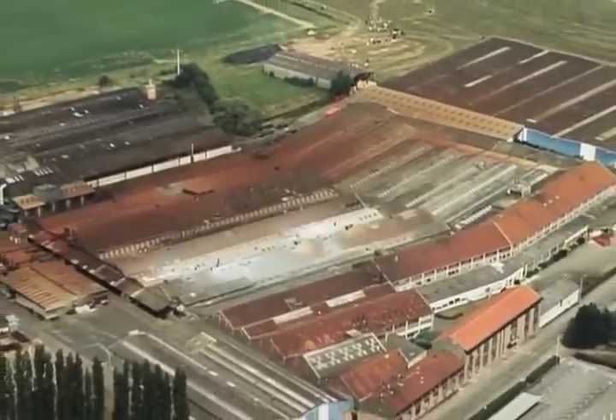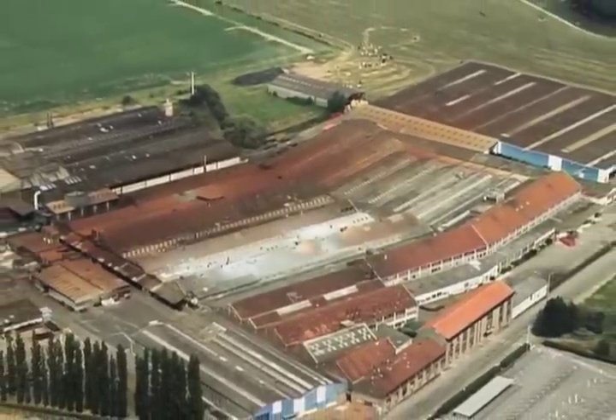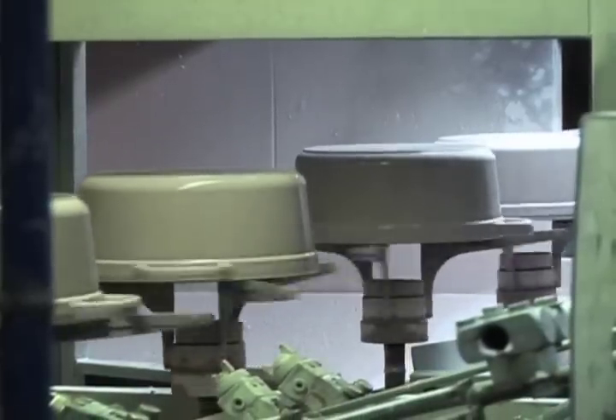Francis Storpe started doing his cast cookware here 14 years ago. My name is Joachim Dröser. I'm working as head of production for the Storpe factory we are in here.